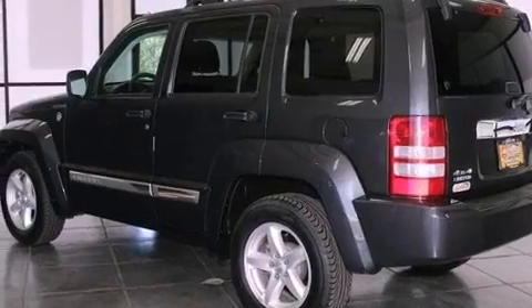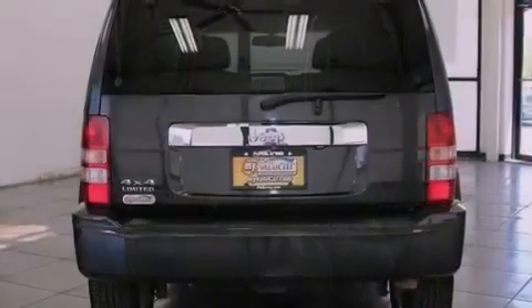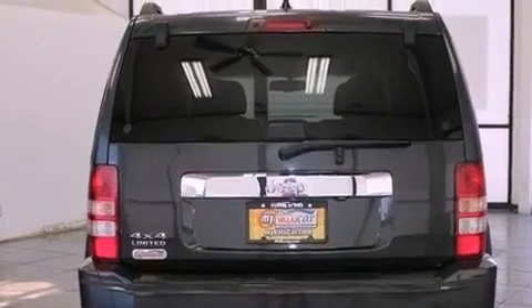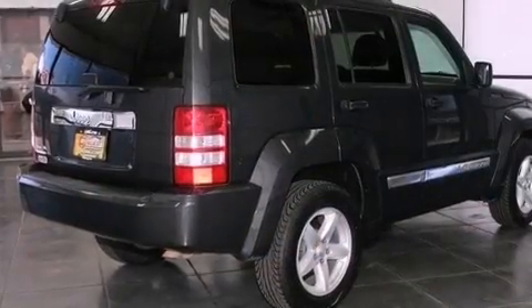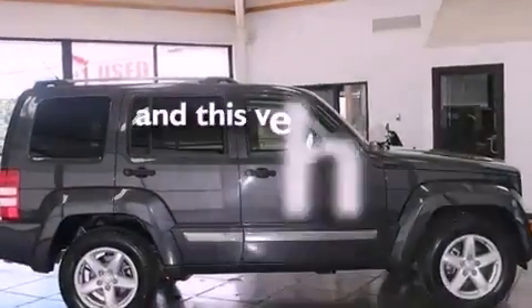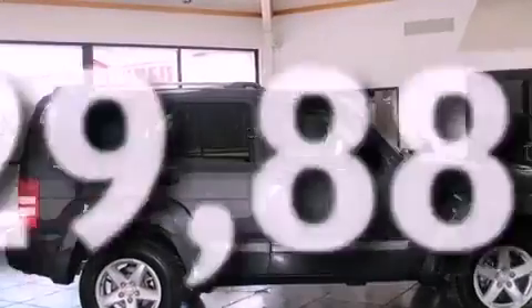Features include heated front seats, a low-tire pressure indicator, cruise control, a leather-wrapped shift knob, front and rear floor mats, fog lamps, stability control, halogen headlights, air conditioning, and this vehicle has fewer than 30,000 miles on the odometer.